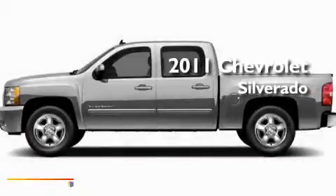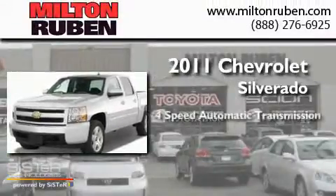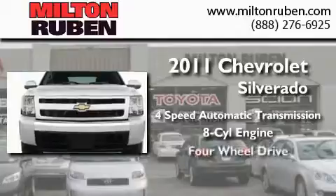This is a brand new 2011 Chevrolet Silverado. This truck has a 4-speed automatic transmission, a V8, and the added capability of 4-wheel drive.